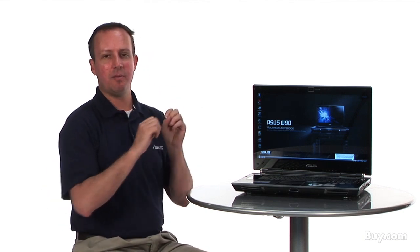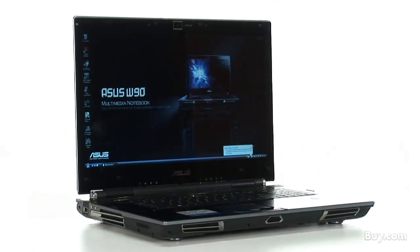So tell us, what makes the W90 a ROG notebook? Republic of Gamers is our brand that we use on our most hardcore gaming hardware. It could be a motherboard, it could be a video card, we also have notebooks as well. And this is the leader of the pack in the family of ROG products, our new W90 VP.